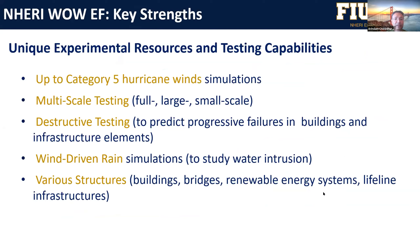We can do large scale testing and full scale testing as well. We can also do destructive testing — you can put actual components, connections, building systems, or infrastructure systems and test them up to various wind speeds to see what the different failure modes are, so you can understand the progressive collapse of a structure. We can do wind-driven rain simulations to study water intrusion, and we can test various structures like buildings, bridges, renewable energy systems, and infrastructure systems.